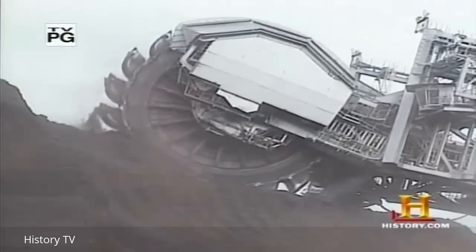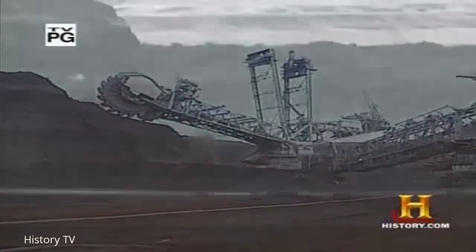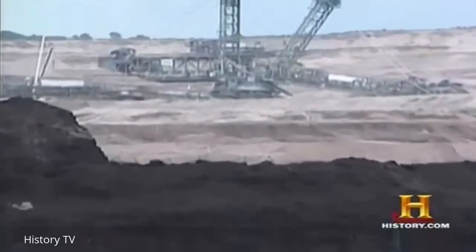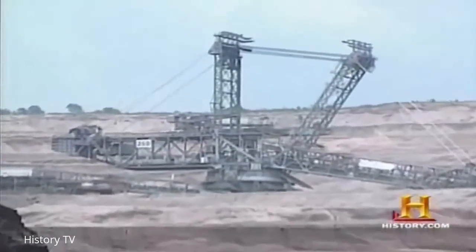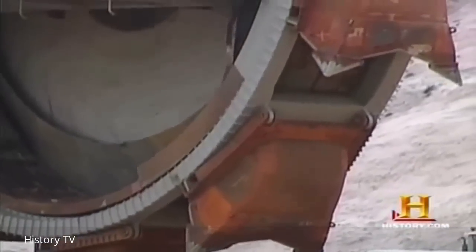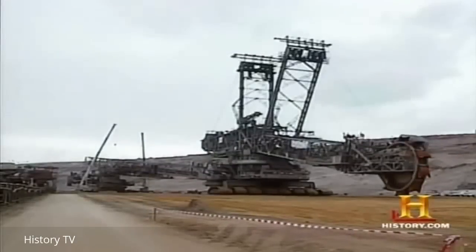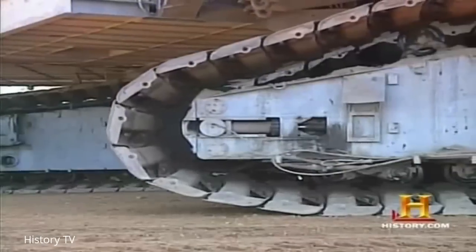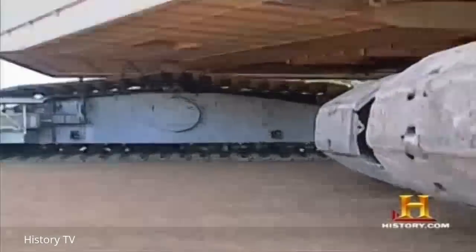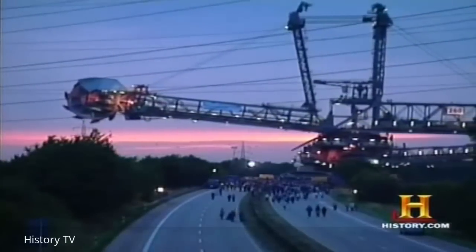Today's earthmoving giants are sometimes built on a seemingly impossible scale. When seen digging for coal in a European mine operated by the RWE Power Company of Germany, these bucket wheel excavators are obviously impressive. But when they make an appearance in the everyday world, their size can seem even more overwhelming — like the time this monster crossed a road on its way to a new dig site.